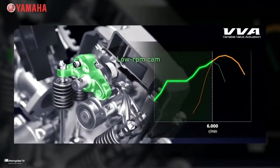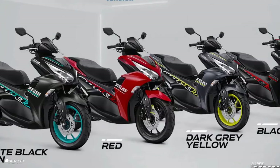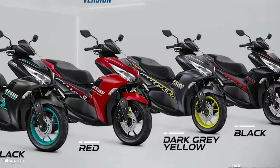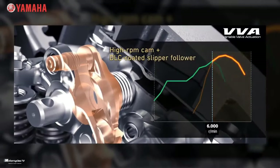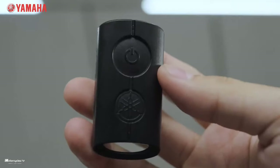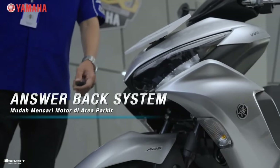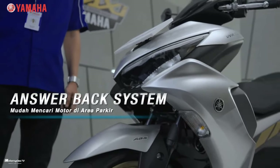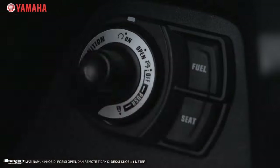The 2023 Yamaha Aerox 155cc standard connected version has four colors available: Aerox Matte Black Cyan, Aerox Red, Aerox Black, and Aerox Dark Gray Yellow. The price for this model is around $1,900 USD per unit. Note that colors may be updated once the model is officially released.